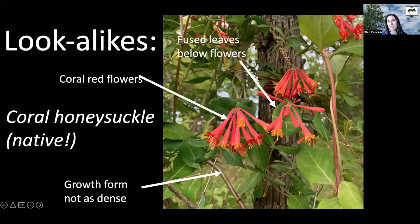It doesn't have quite as dense a growth form as Japanese honeysuckle. So if you see a vine honeysuckle growing really densely with white flowers, unfortunately that's not going to be the coral honeysuckle — that's going to be the invasive Japanese honeysuckle.